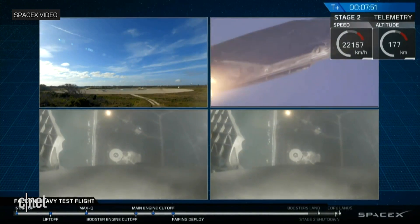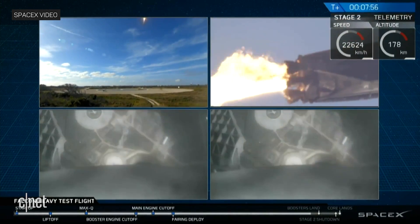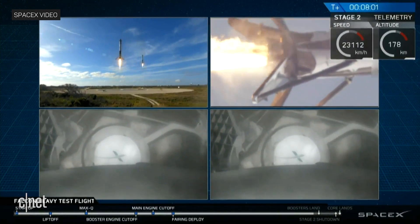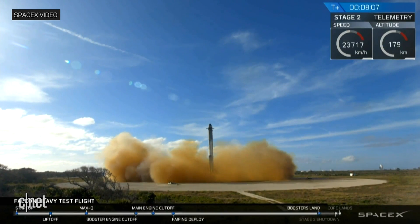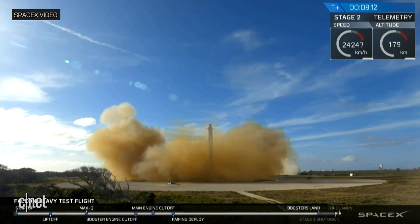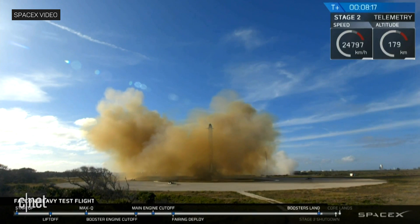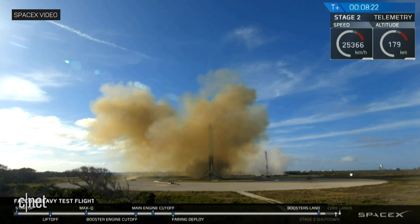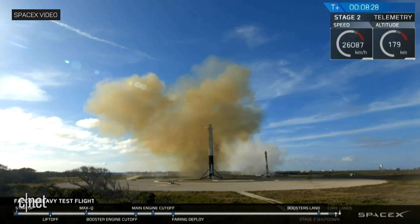That landing burn has started. Both boosters looking to be on track towards their respective landing zones, and the boosters' landing burns have started. And the Falcons have landed! LZ-1, LZ-2 — both side boosters have touched down, landed in their landing zones. Coming up very shortly, the center core is landing on the autonomous spaceport drone ship.